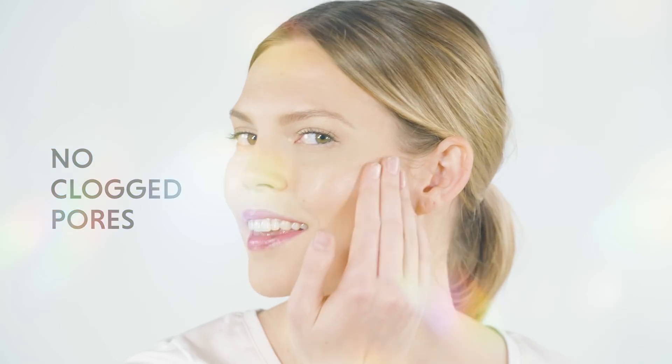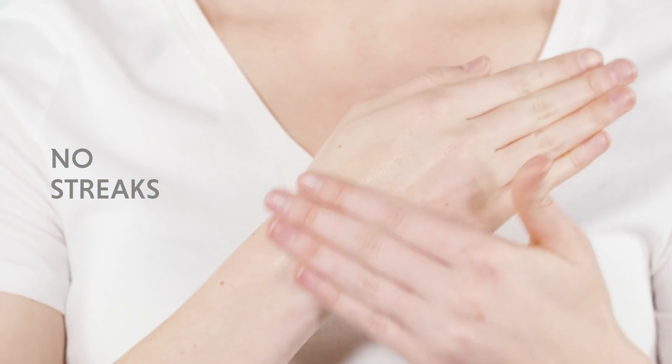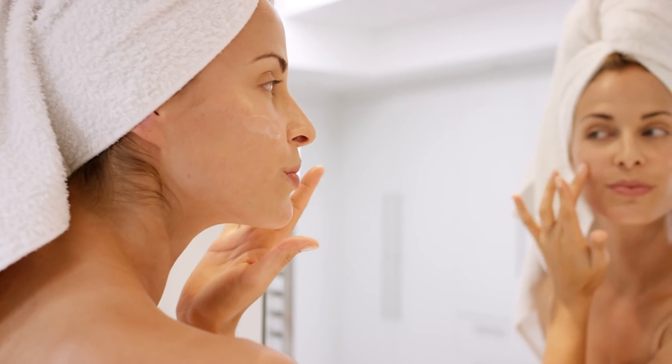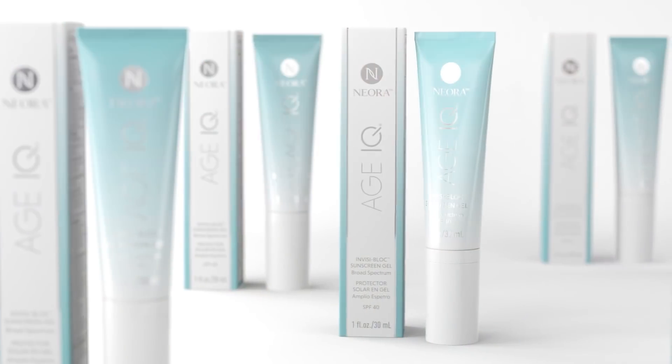The lightweight water gel formula absorbs easily to create a clear protective shield. With Invisi Block, you won't have to worry about clogged pores, streaks, or residue associated with traditional sunscreens. In fact, this modern SPF actually helps even your complexion, creating a smooth and perfecting finish for both women and men.